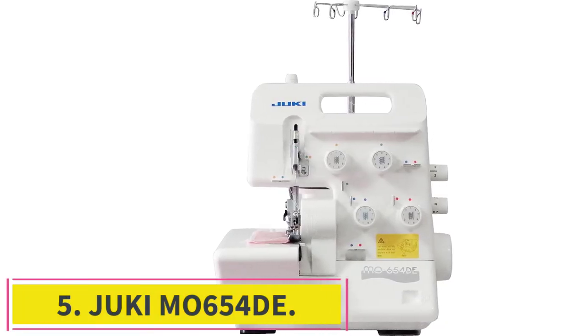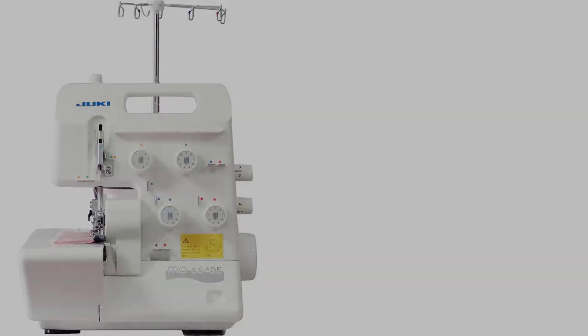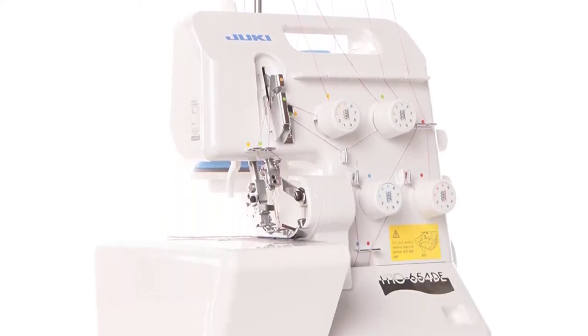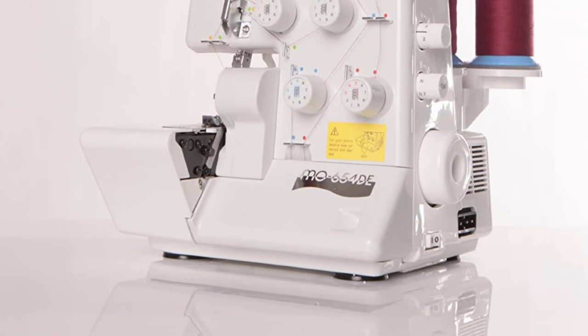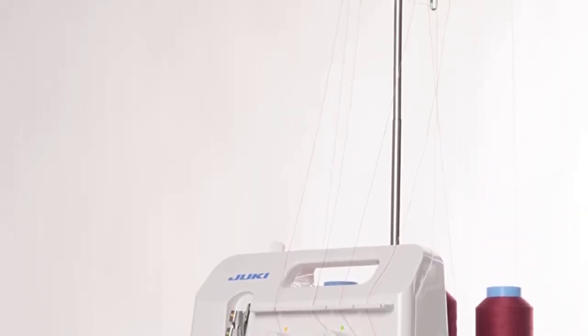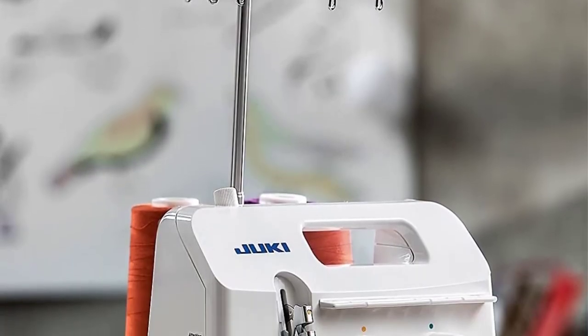Number 5: the Juki M0654-DE, one of the most user-friendly and best overlocker serger sewing machines currently on the market. Regardless of whether you are an experienced sewer or a beginner, you can create beautiful sportswear, casual wear, tailored garments, and some of the most stunning evening wear with unbelievable ease using this machine.